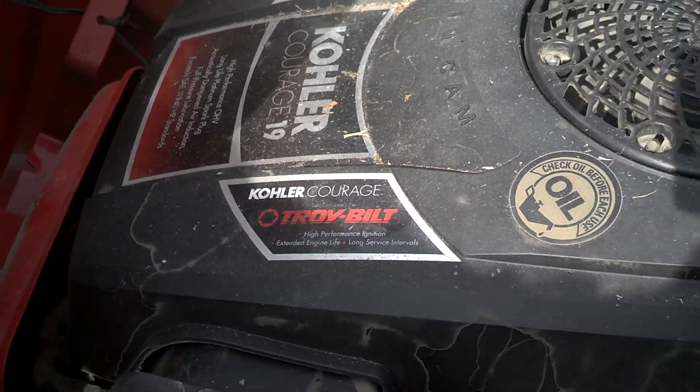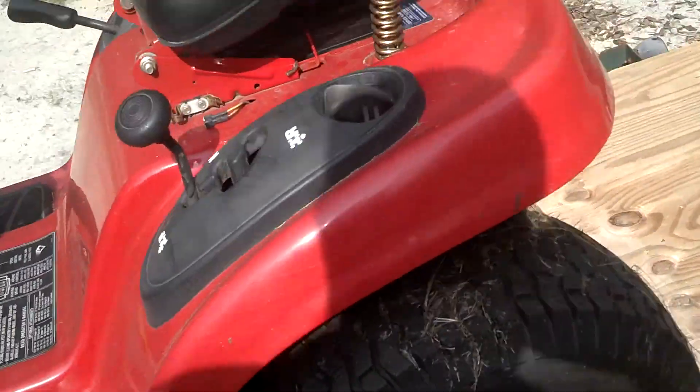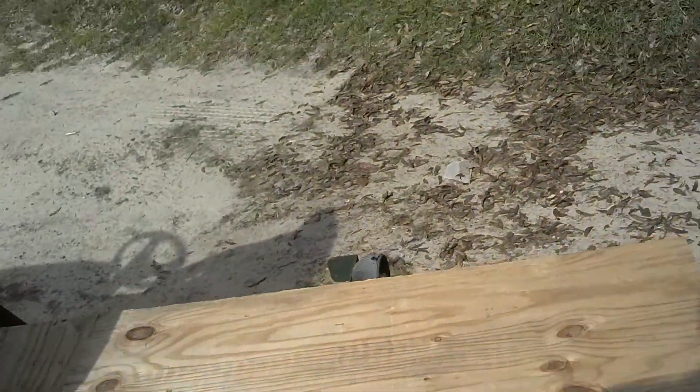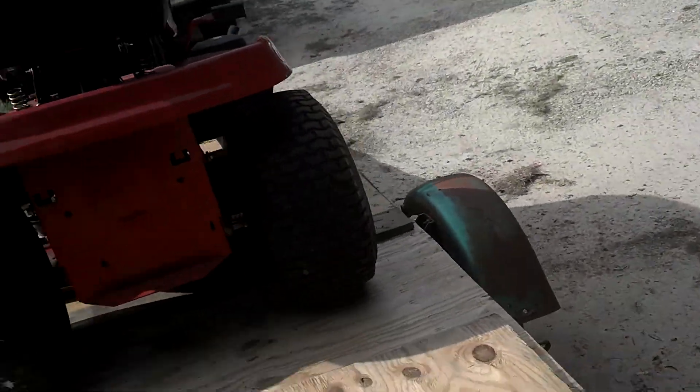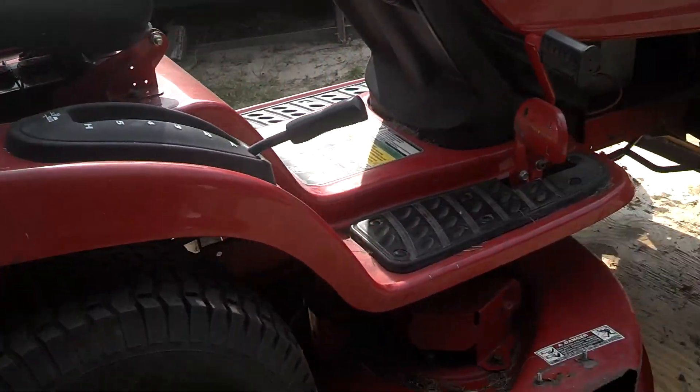I think it's a pretty good engine. It only bogged down on me three times a day, maybe four. And that's mainly because of the stuff I ran over — like bedsheets and stuff like that. I had to mow my cousin's yard.